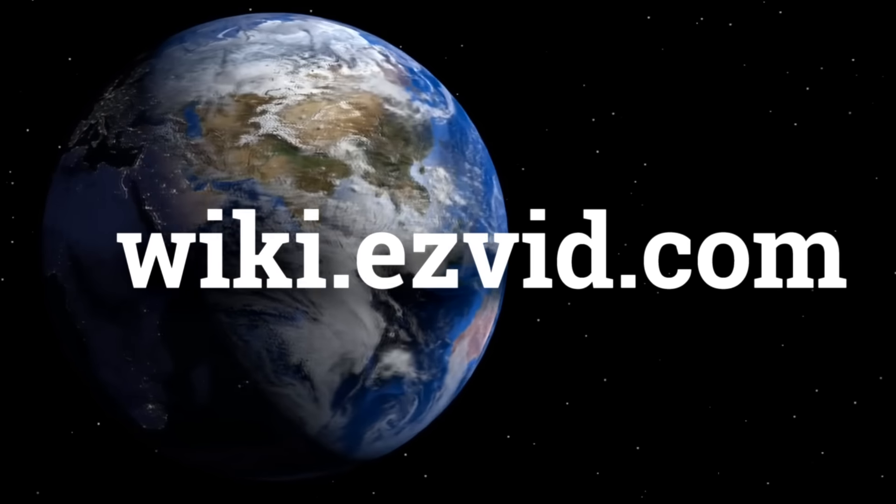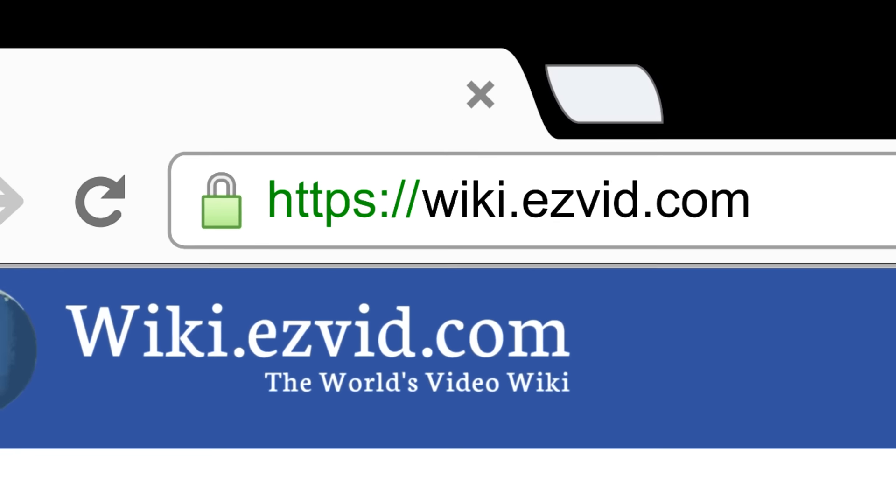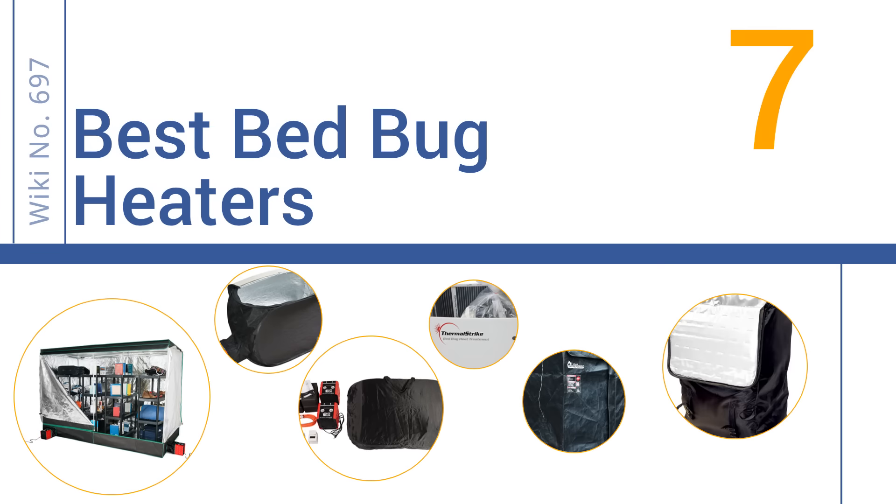wiki.easyvid.com. Search EasyVid Wiki before you decide. EasyVid presents the 7 best bed bug heaters. Let's get started with the list.